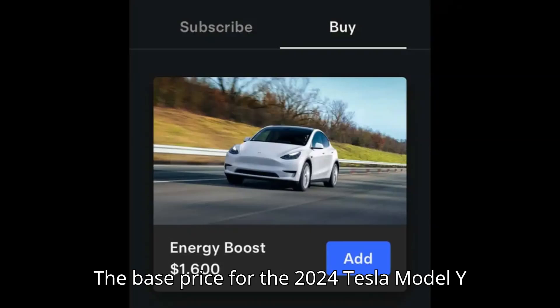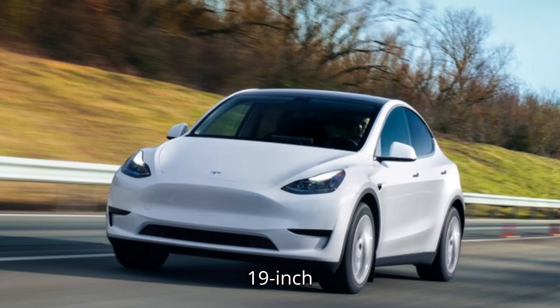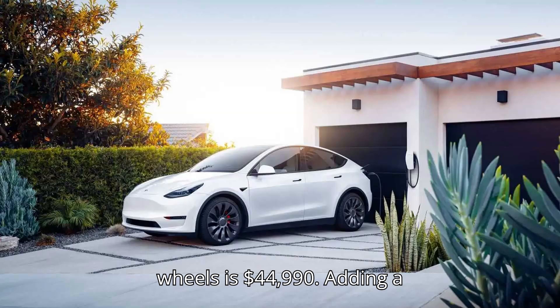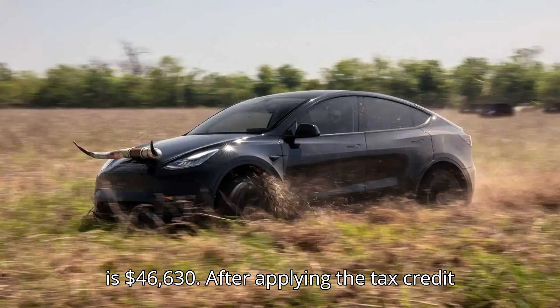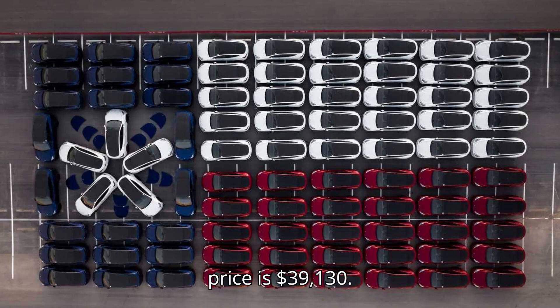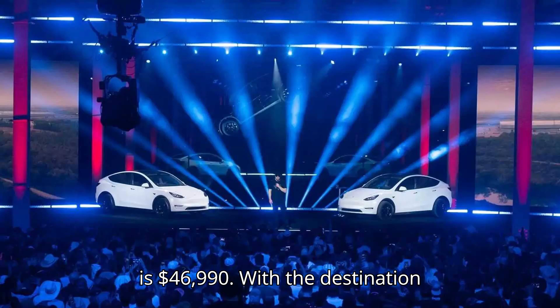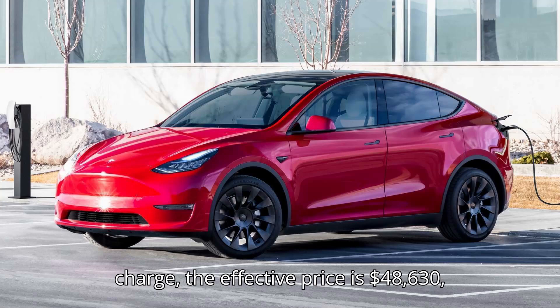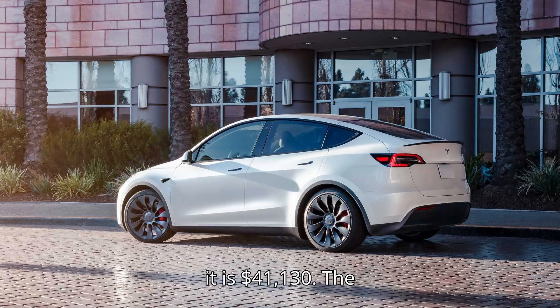The base price for the 2024 Tesla Model Y Long Range with rear-wheel drive and 19-inch wheels is $44,990. Adding a destination charge of $1,640, the effective price is $46,630. After applying the $7,500 tax credit, the final effective price is $39,130. For the rear-wheel drive version with 20-inch wheels, the base price is $46,990. With the destination charge, the effective price is $48,630, and after the tax credit, it is $41,130.